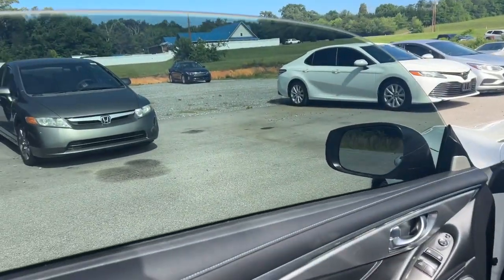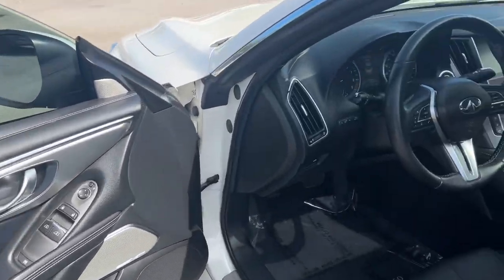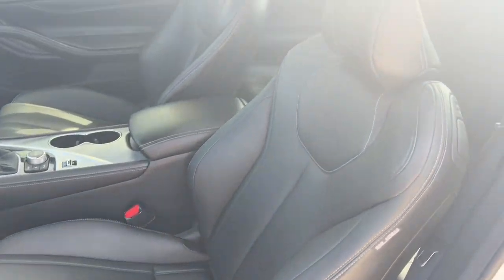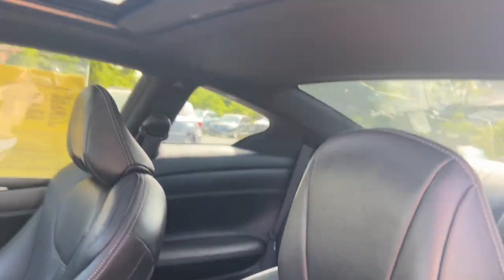These are just some of the great options this vehicle comes with: Sun/Moonroof, keyless entry, heated mirrors, fog lamps, power passenger seat, backup camera, adaptive cruise control, Bluetooth, and electronic stability control.